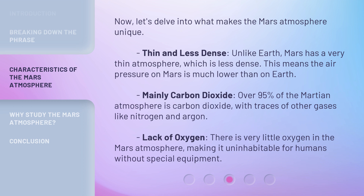Now, let's delve into what makes the Mars Atmosphere unique. Thin and less dense: unlike Earth, Mars has a very thin atmosphere, which is less dense, meaning the air pressure on Mars is much lower than on Earth. Mainly Carbon Dioxide: over 95% of the Martian atmosphere is carbon dioxide, with traces of other gases like nitrogen and argon. Lack of oxygen: there is very little oxygen in the Mars Atmosphere, making it uninhabitable for humans without special equipment.